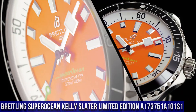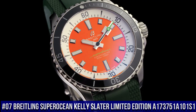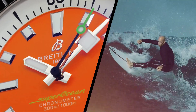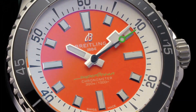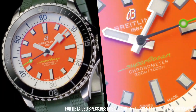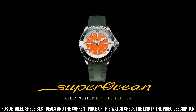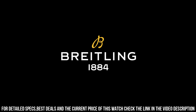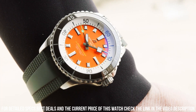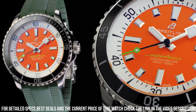Number 7. Breitling Superocean Kelly Slater Limited Edition A17375-1A101S1. Movement: self-winding mechanical. Power reserve: approximately 38 hours. Vibration: 28,800 VPH. Jewels: 26. Case material: stainless steel. Case back: screwed in. Water resistance: 300 meters / 1,000 feet. Bezel: unidirectional, ratcheted. Crown: screw locked, two gaskets. Crystal: cambered sapphire, glare-proofed both sides.